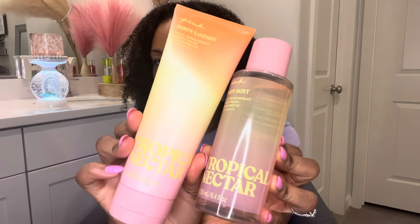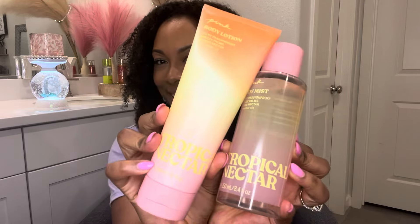This next one is my favorite one in the line, and I know I said I don't get backups but this one is a little backup-worthy. I'm doing this video on Monday and the sale is still going on so I might sneak on the website and get another one — I really don't need to though. This one is called Tropical Nectar, and I also got the matching body lotion to go with it.